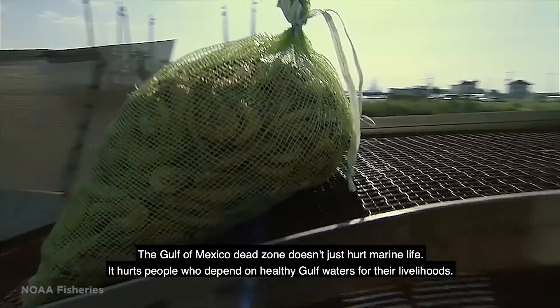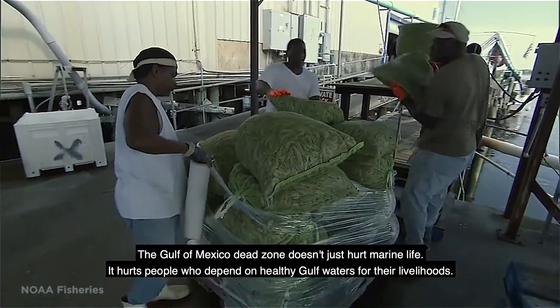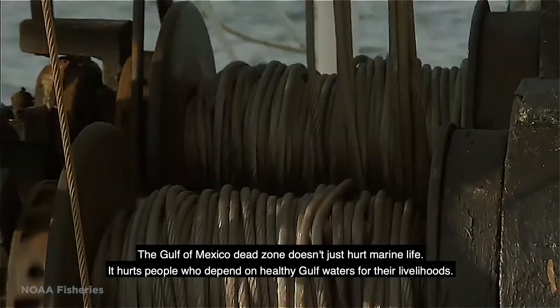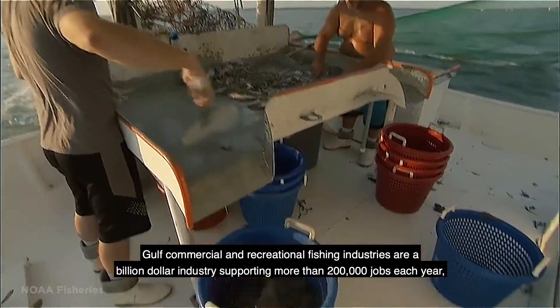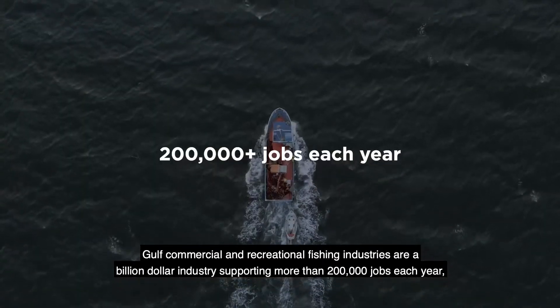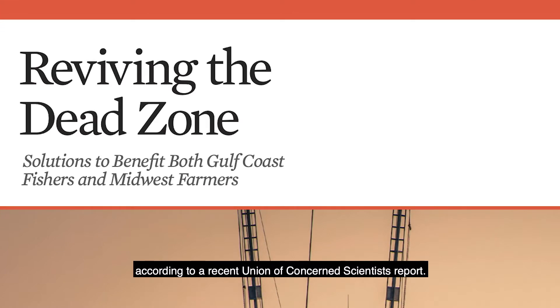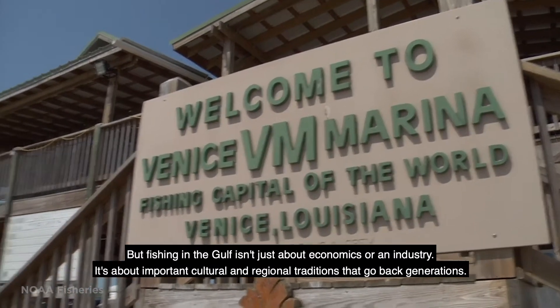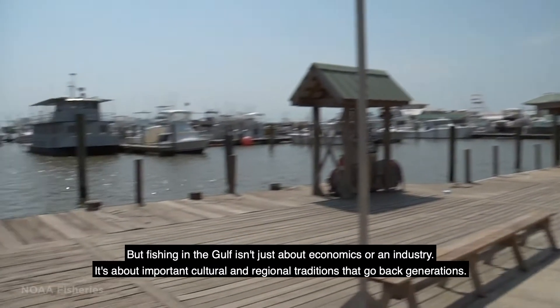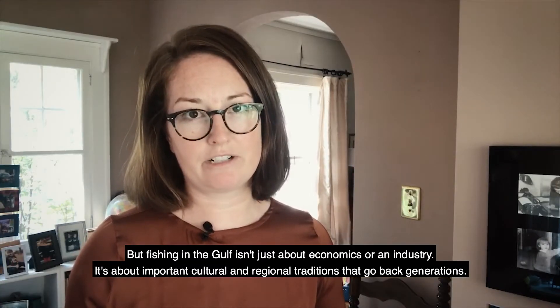The Gulf of Mexico dead zone doesn't just hurt marine life. It hurts people who depend on healthy Gulf waters for their livelihoods. Gulf commercial and recreational fishing industries are a billion dollar industry, supporting more than 200,000 jobs each year, according to a recent Union of Concerned Scientists report. But fishing in the Gulf isn't just about economics or an industry — it's about important cultural and regional traditions that go back generations.